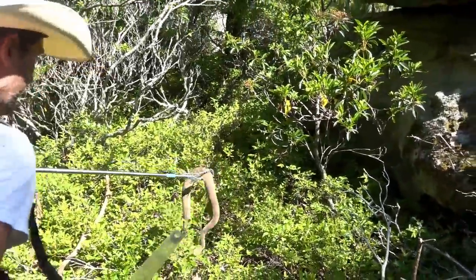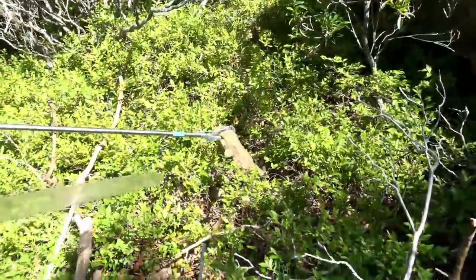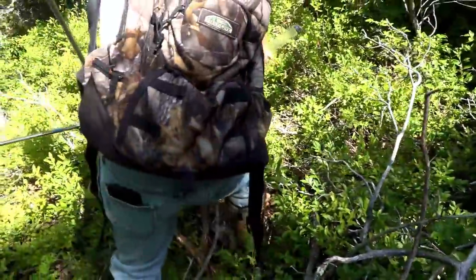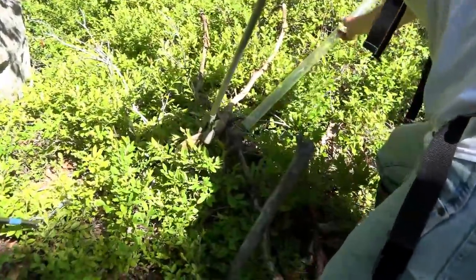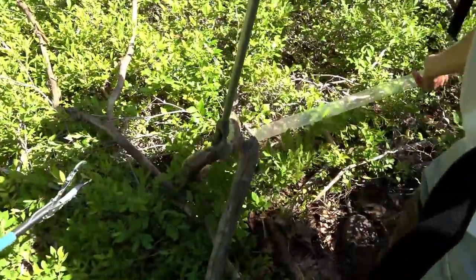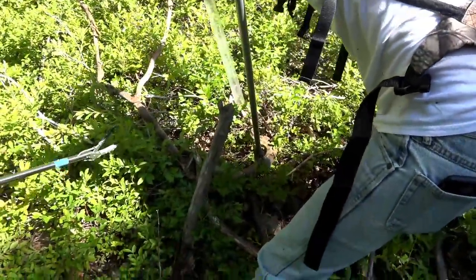He's got a great rattle. He has a nice rattle. He's got good coloration too - darker, but good coloration.